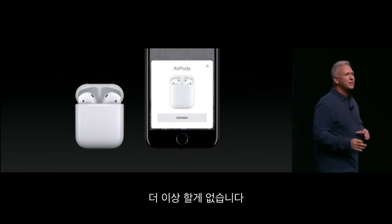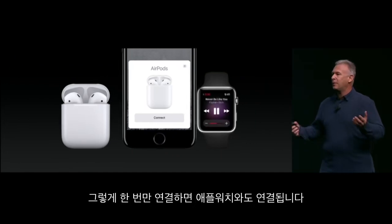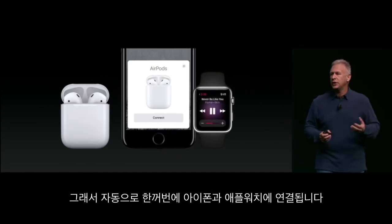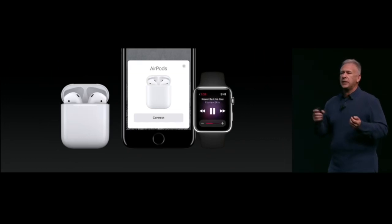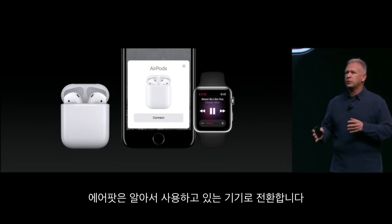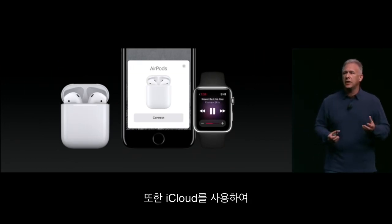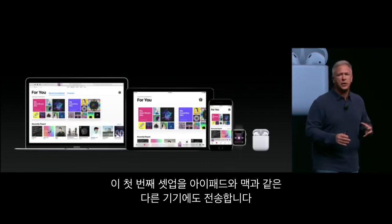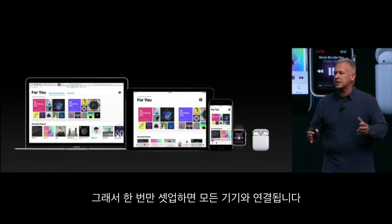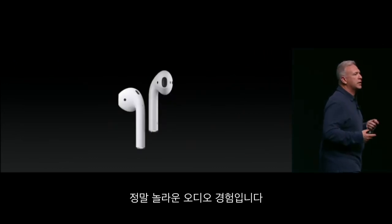There's nothing else to do. You simply connect. And that one step also connects you with your Apple Watch, so you're automatically set up for both your iPhone and your Apple Watch. You can start listening. As you have playback on either device, the AirPods automatically switch to whatever device you're using. We also use iCloud to propagate that setup across your iPads and your Macs as well — one-step setup across all your devices. It's that easy. They're an incredible audio experience.